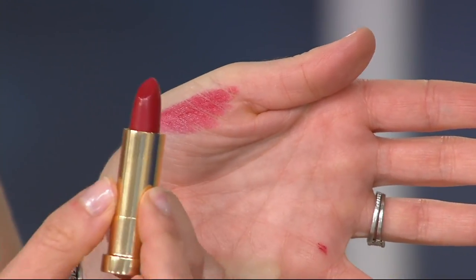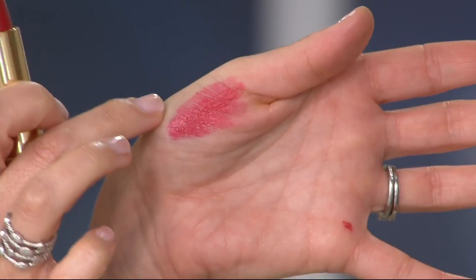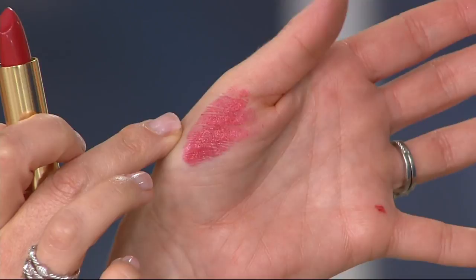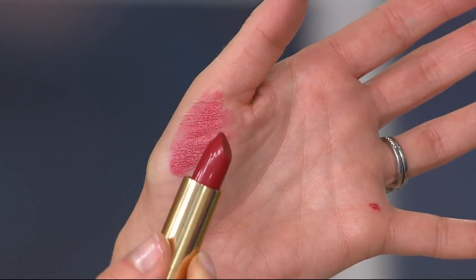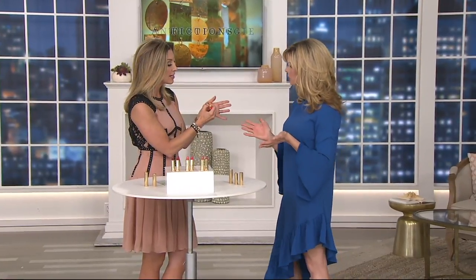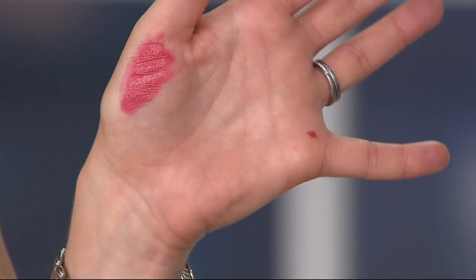Red lipstick can scare a lot of people away — there are so many wrong reds out there. We're doing it on the back of our thumb instead of the back of our hand because it's the closest skin to your lips. Look at how wet and moisturizing it looks. There's a little bit of translucence to it — so if you just want a little pop of color, one swoop top and bottom and you're done. No lip liner needed. But if you want that high-impact red lip, look at how that fills out — that's intense color.